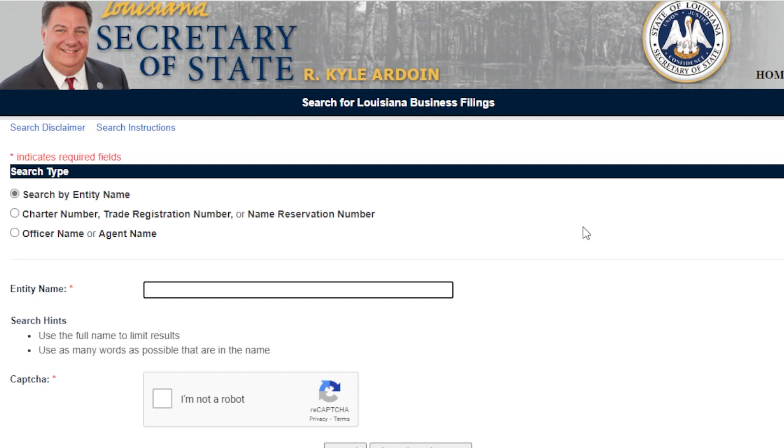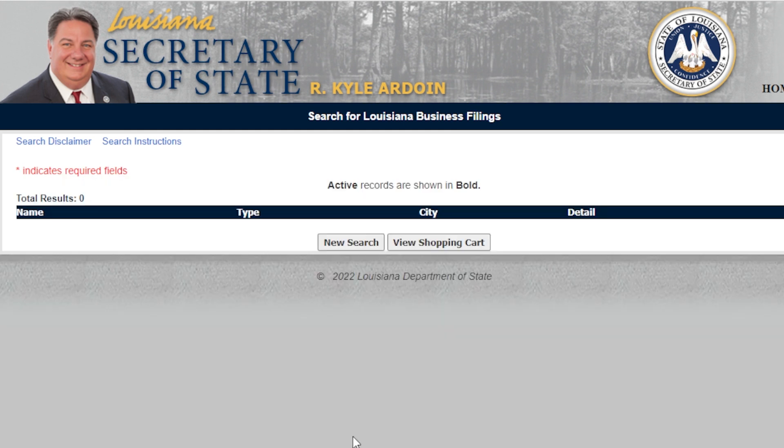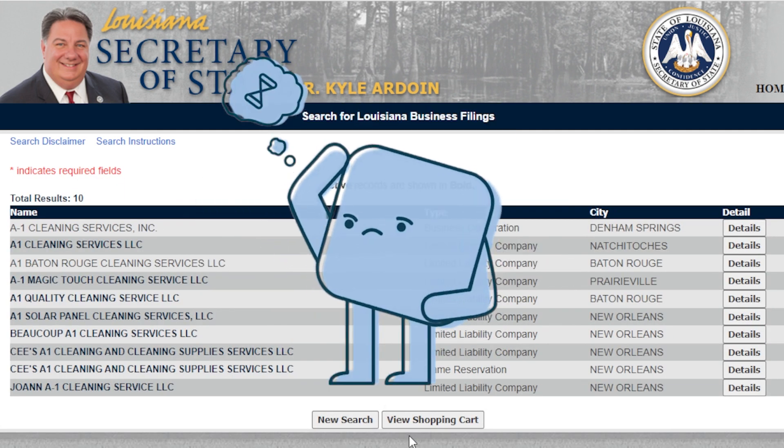This page contains all the businesses registered in the state of Louisiana. Type in the business name you want to use. If there are no matches found, that means you're free to use it. If it shows a list of duplicates, you have to use a better name variation or think of another one that no one else is using.